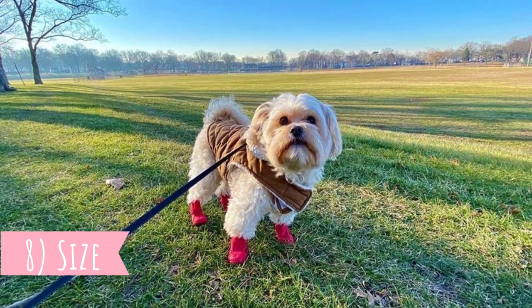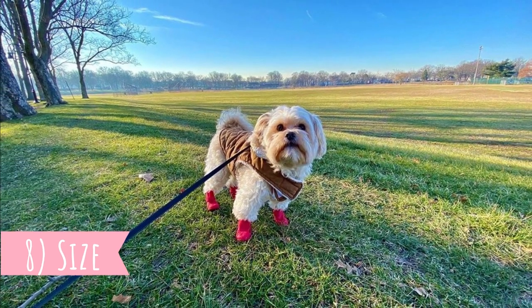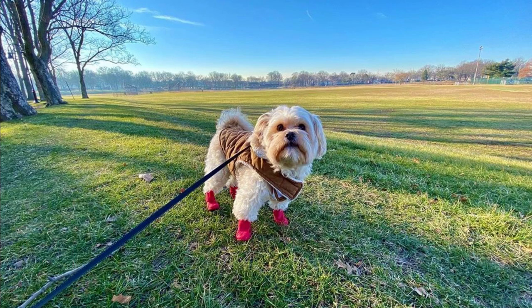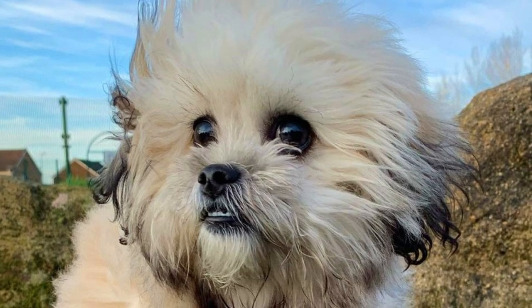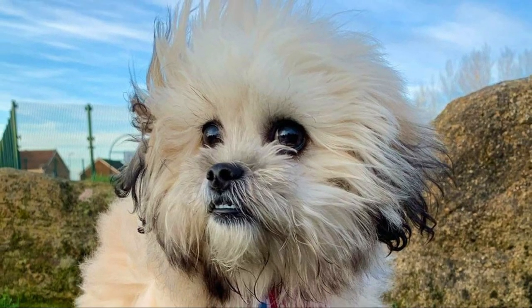Number eight: size. The size, just like the appearance and personality, can vary a lot, but typically the Peekapoo is between 9 to 11 inches tall (22 to 28 centimeters) and weighs between 9 to 20 pounds (4 to 9 kilograms).